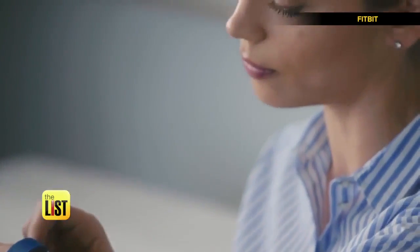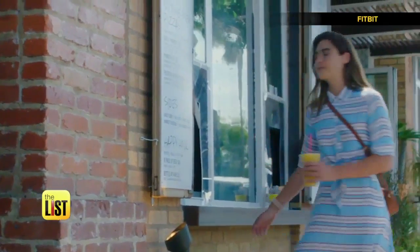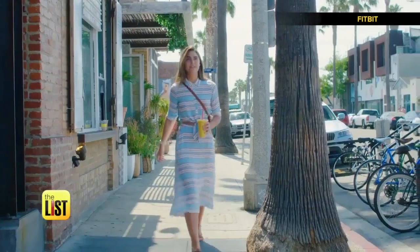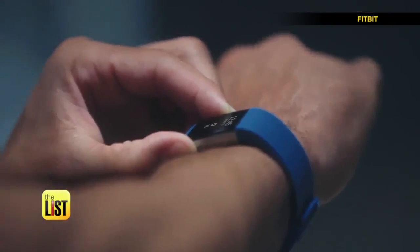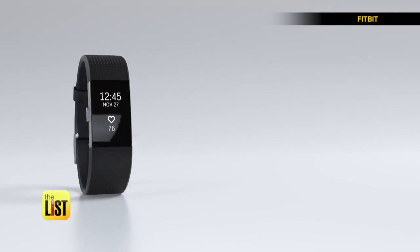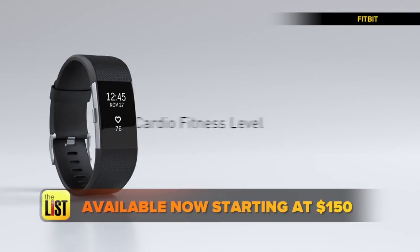Find moments of calm in your day with personalized guided breathing sessions based on your heart rate. While you track your fitness, this new version of Fitbit lets you keep step with the world — it has call, text, and calendar alerts. And don't forget to match your outfit with the latest interchangeable bands. Fitbit Charge 2 is available right now, starting at around $150.